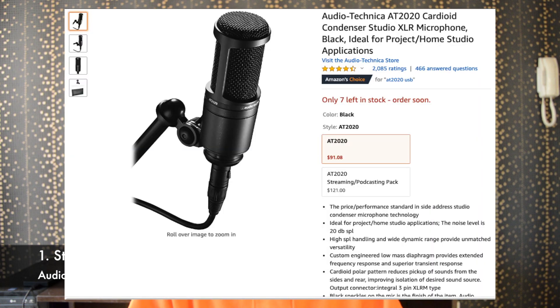Without wasting any time, let's get into the first one, which is a studio mic. The one I recommend is the Audio-Technica AT2020. Despite its low price, this mic delivers very mature and believable sound. I've used this mic before — it's perfect for vocals, singing, rapping, and instruments. It's a very good investment, so stop sleeping on it and go get it.